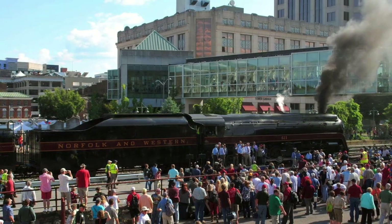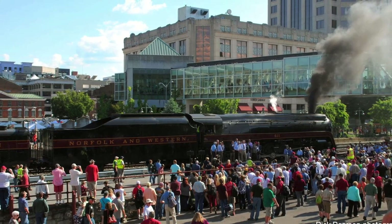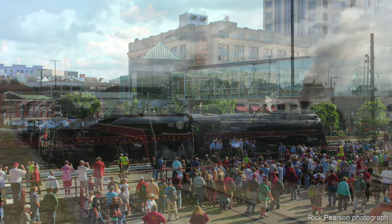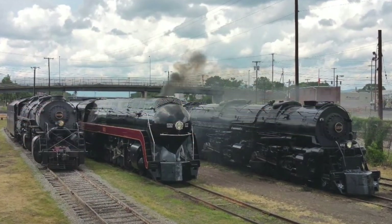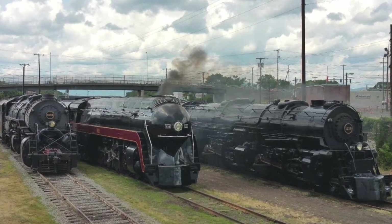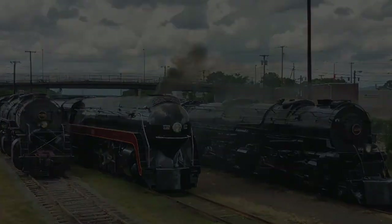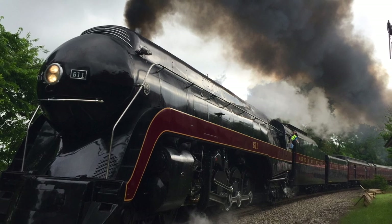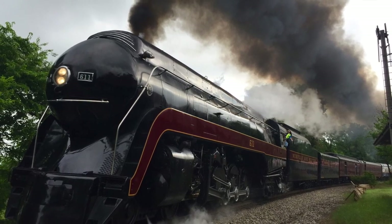Crowds of people, from locals to out of town, even from around the world, gathered along the Main Line to witness the return of the 611. Roanoke was now proud once again that an old friend had returned to attract a new generation of railroad enthusiasts. In this program, we follow the 611 on its 2016 excursion run between Manassas and Front Royal, Virginia, along with a ferry run from Roanoke.